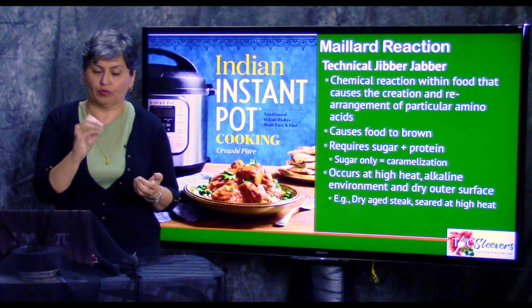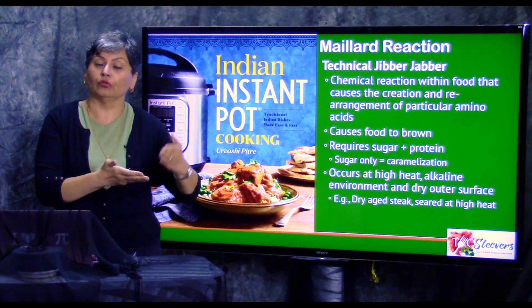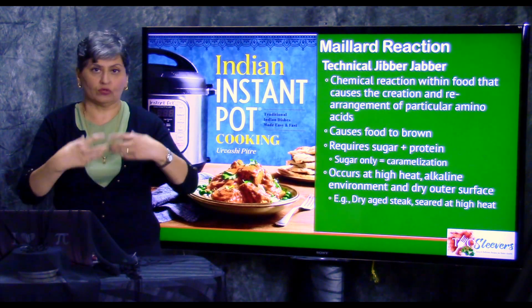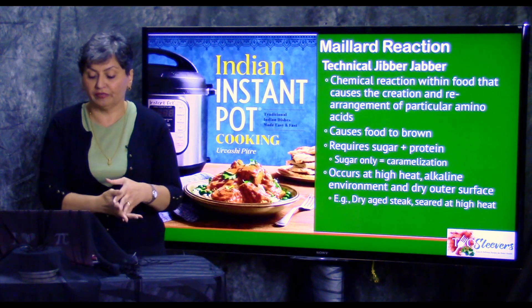The Maillard reaction is different from caramelization, just so we're clear. Caramelization requires only sugar. Maillard requires sugar and protein, so you get a very different effect. The best, of course, is if you can get both the caramelization and the Maillard effect.